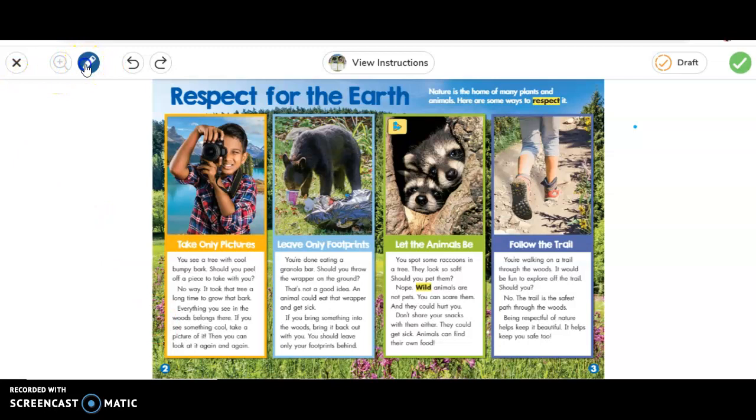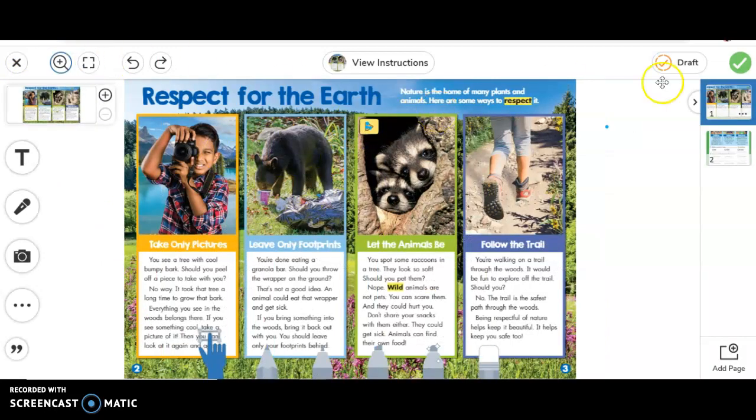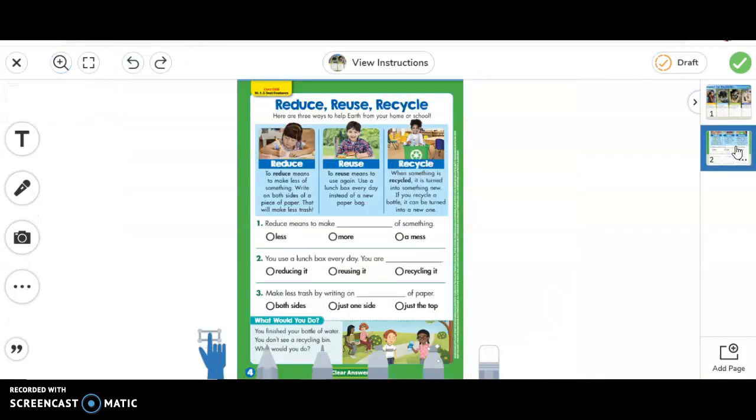So I'm going to go back over here and click over here and it will show me the next page, page two. On page two we're going to answer our questions based upon what we just read.